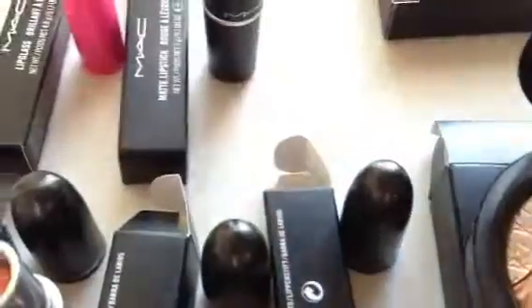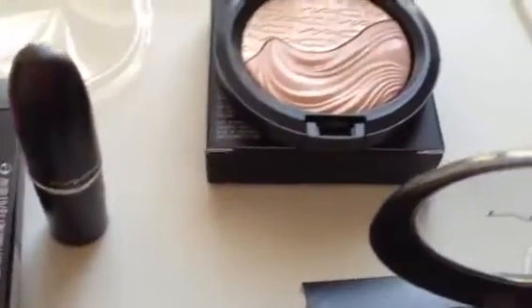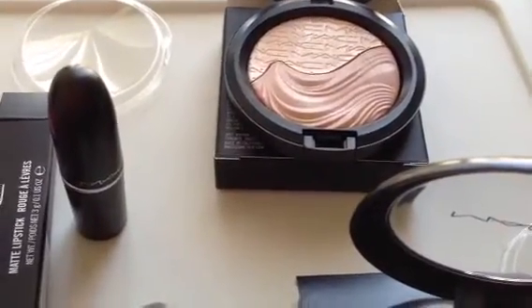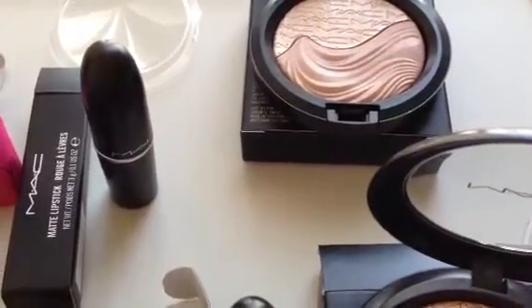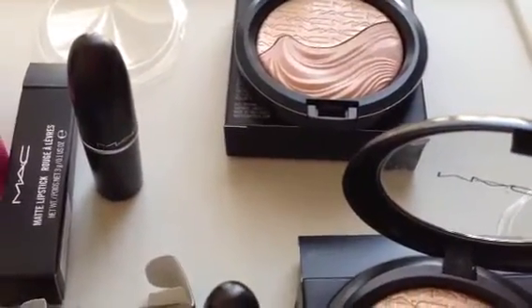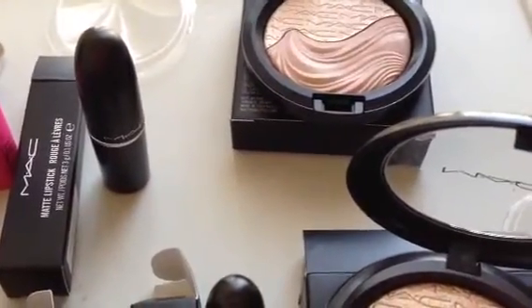You can definitely use either of these shades for a number of things. Like, you could keep the top shade to use as a highlighter and the bottom shade as a blush, or a contour, or bronzer. Or you can just mix and match them. I will have swatches of these products to show you. What I really like about these In Extra Dimension Mineralized Skin Finishes is that they're super, super finely milled — really beautiful pigmentation and so versatile.